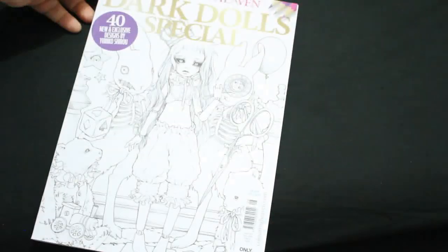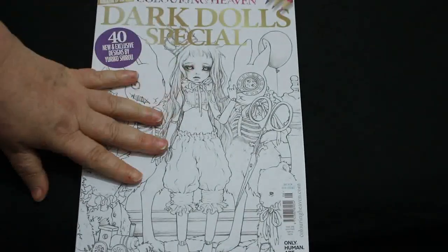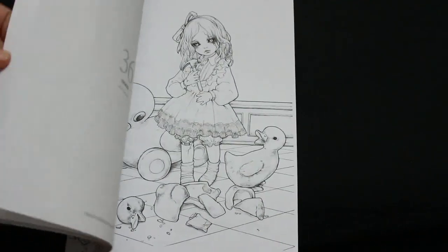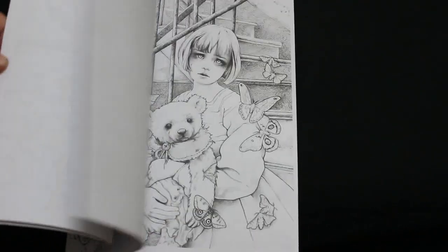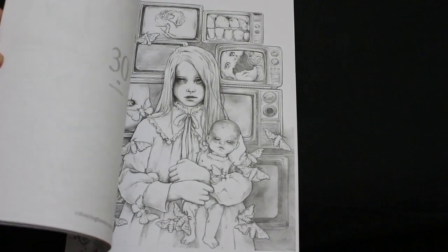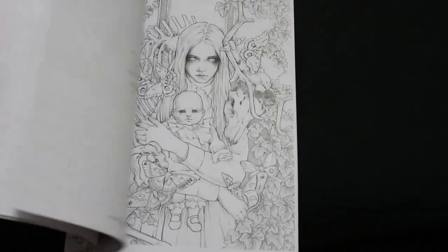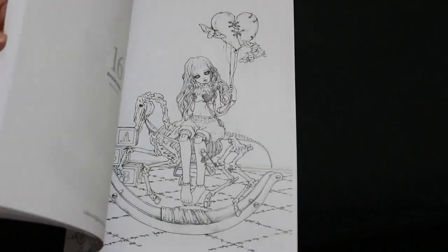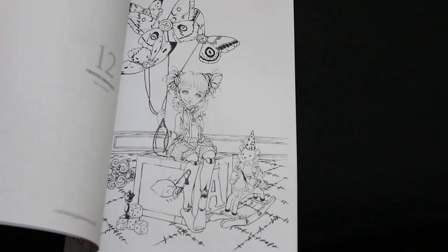I've got the Dark Dolls Special from Coloring Heaven. I said in the flip through that this isn't one I would have bought — now I'm on non-subscription, if I saw this I probably wouldn't buy it. Doesn't mean there's anything wrong with it; it's just not my sort of thing, though there are some pictures I do like.